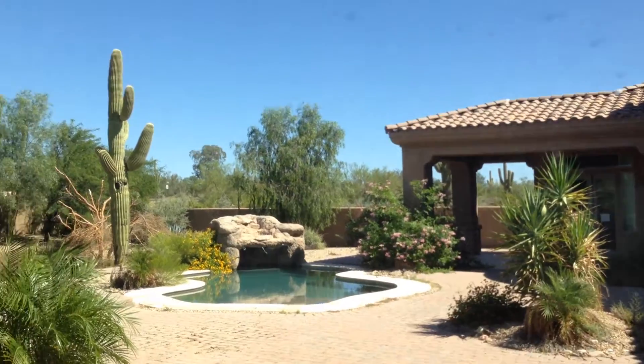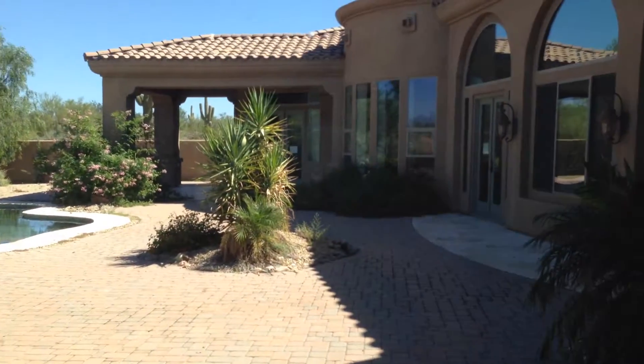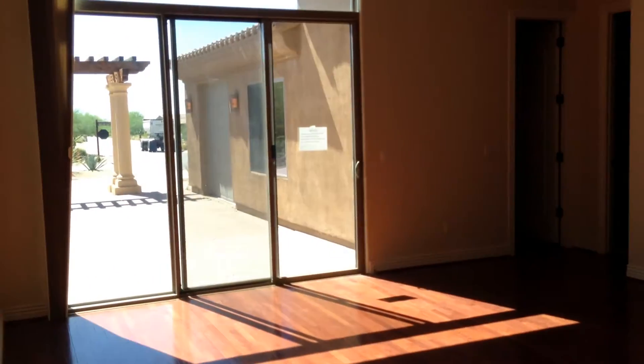Tiny little pool for this size of a house, but that can be expanded on pretty easily. Desert landscaping, which you could add grass to. North Scottsdale foreclosures are really tough to come by these days, but they do exist, and this is an example of one of them.